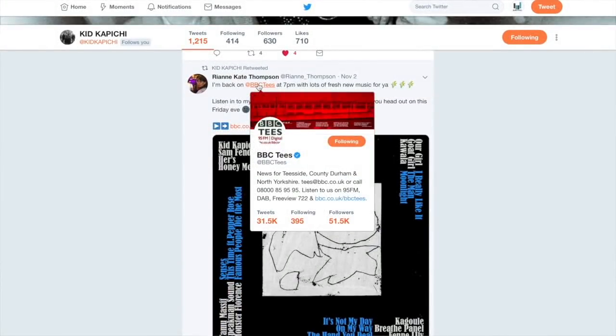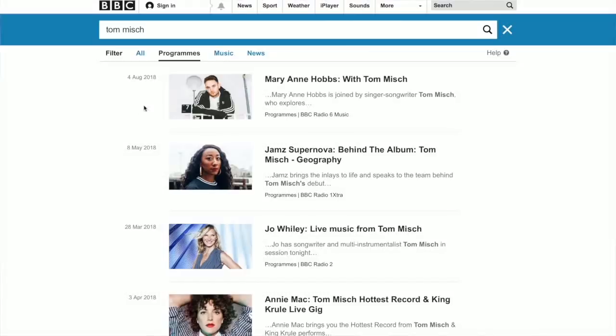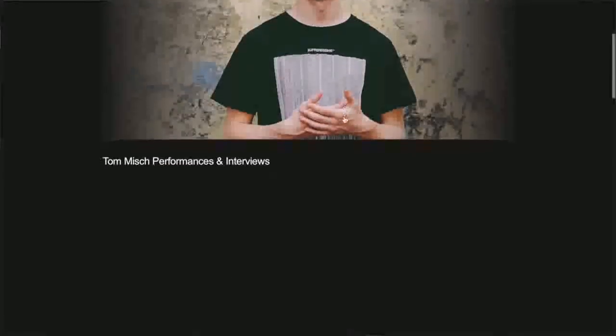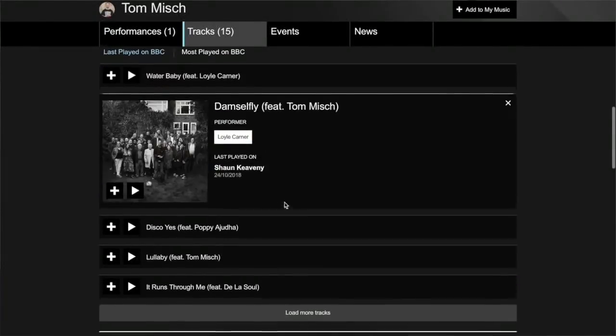A bonus tip for finding shows that you think are relevant for you is going onto the BBC Radio website. You search an artist that you think is similar to you, go on their artist profile and then look at which shows they were played on recently. Once you've found these shows, you can pitch to them and tell them that you think you have a similar sound.